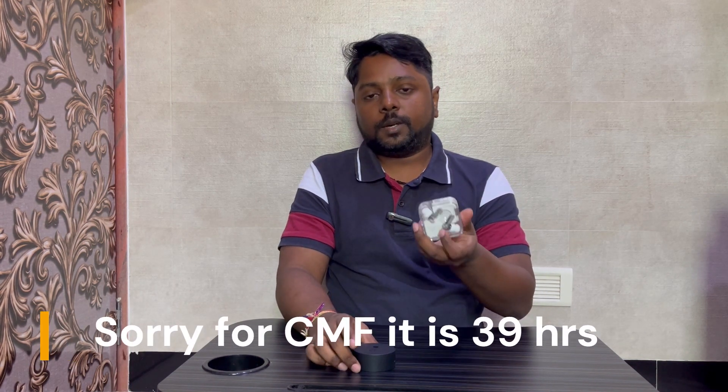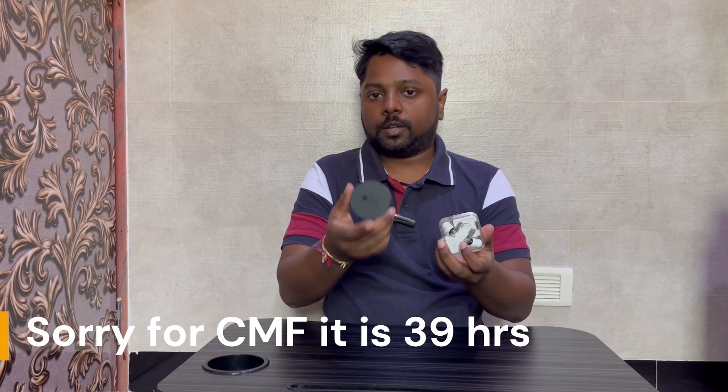Sound quality — the Nothing Ear is better in my assessment. At the same price point, the premium pay is better compared to the CMF. The main difference is that you are getting better battery backup, though you are getting a little bit less in some areas.